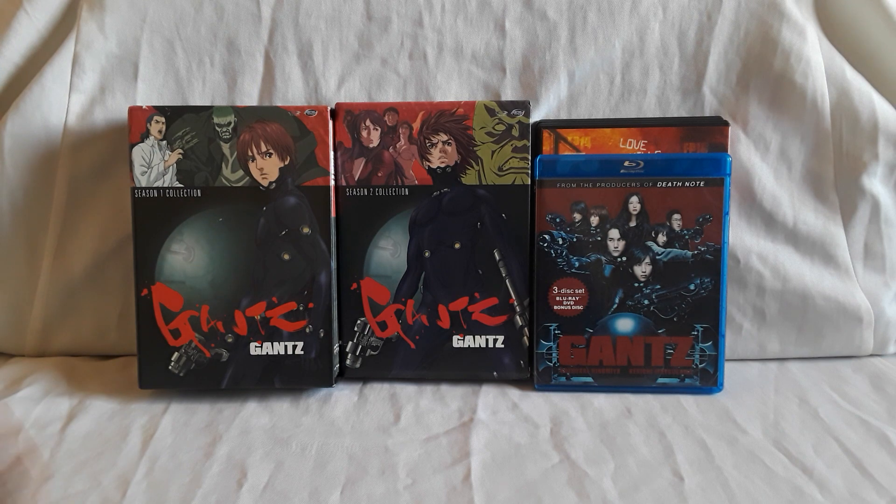Feel free to let me know what you guys think of Gantz, and have you read the manga as well? The anime series, I think, is cool for what they did. And the live action films — they're actually really fun, really cool. Still has that dark tone, got the sci-fi elements, story-wise is good. You can definitely tell they made changes, which is fine. Overall, I just think they're really cool and fun. Feel free to let me know what you guys think, and with that I'll see you guys next time.